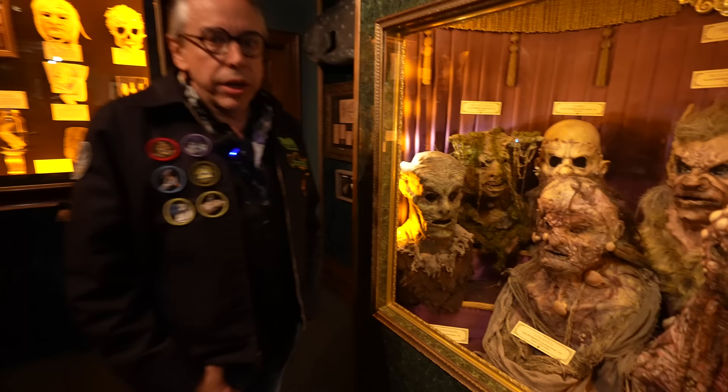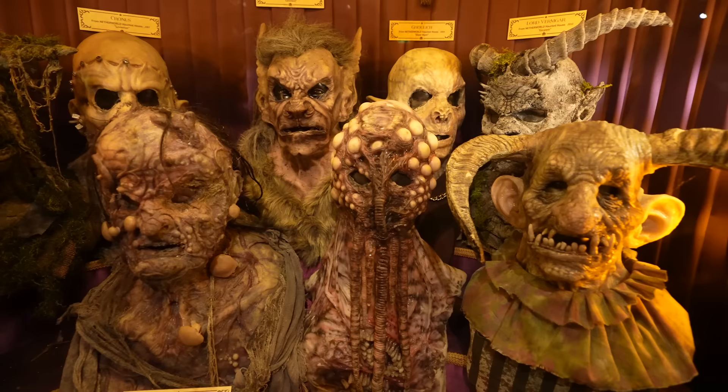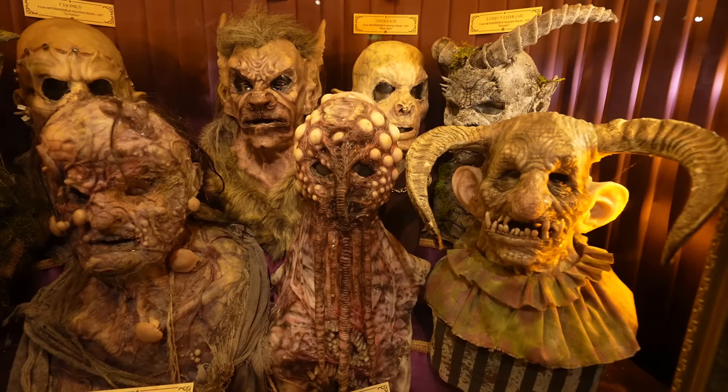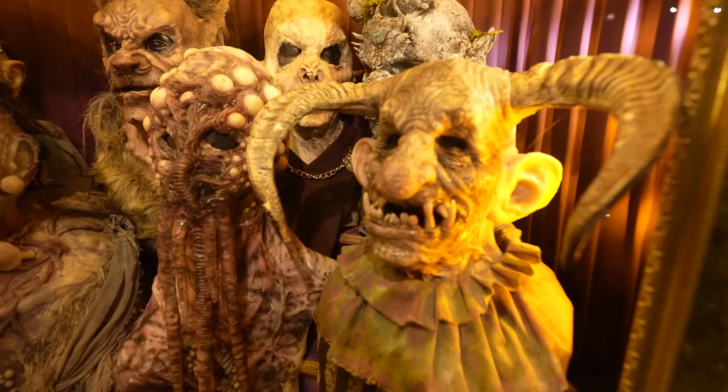We're getting to a bit about Netherworld. These are many of the custom icon characters from Netherworld Haunted House over the long years — silicone creatures made by Bill Johnson, an effects artist who's been working with Netherworld since the very beginning. You may have even worn one of these. The Mangler's not in here because we took him out to use for another project, but there are a lot of interesting characters with a lot of interesting history.